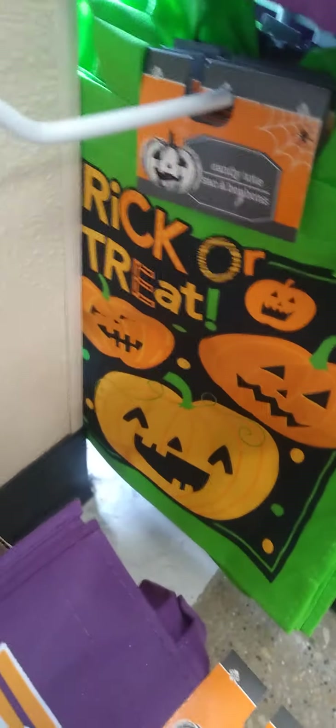Uh oh, and we got another one — one more down here. Trick or treat with the green and the orange. So cute.